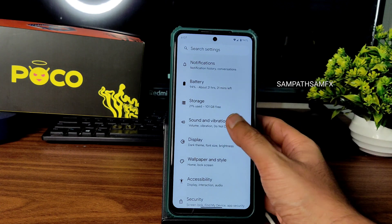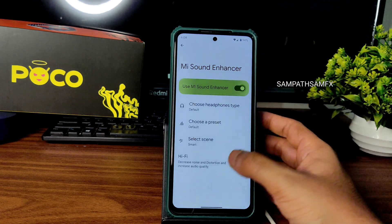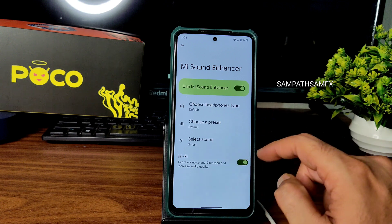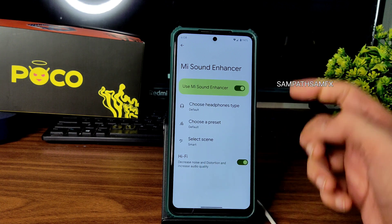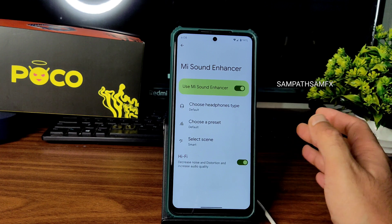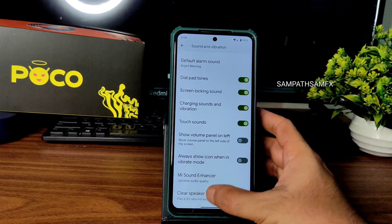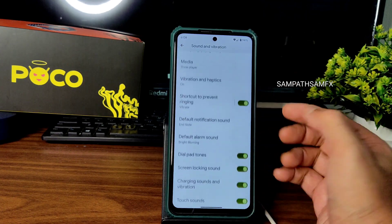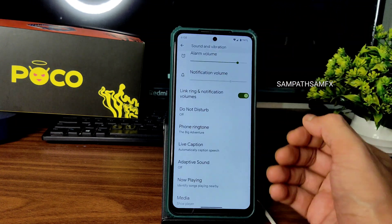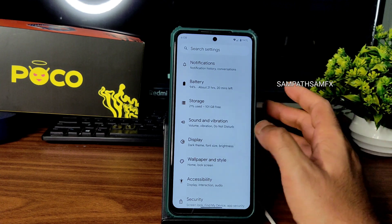Storage is fine with no problems. In Sound and Vibration you get all basic settings, Mi Sound Enhancer, and Hi-Fi audio. When using the headphone jack, disable Hi-Fi as it's only for loudspeakers. Studio speaker quality is fine, you can choose headphone type, preset, and smart scene. Clear Speaker is working fine. Vibration and haptic strength can be adjusted — no custom patterns, but strength can be minimized or maximized.